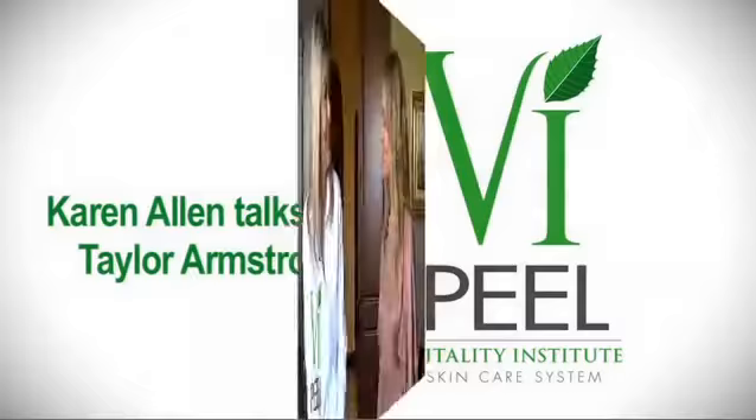How are you today? I'm good, thanks for having me. I have a million questions about the VI peel. I'm so excited to get one, but first I need to know — does it hurt? No, the peel is virtually painless. It does tingle for a few minutes as you first start to apply it.